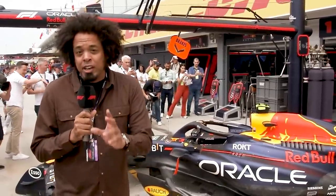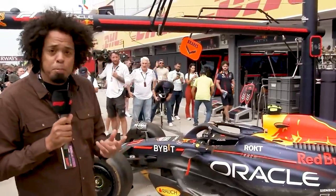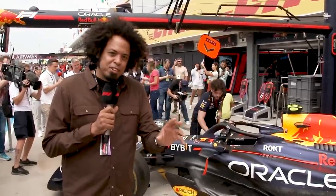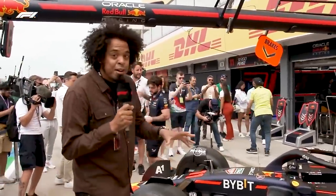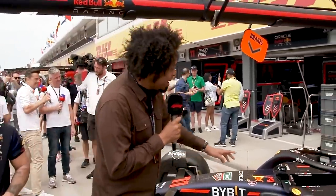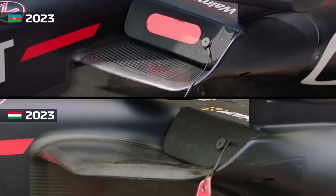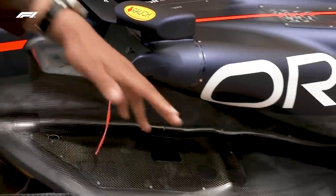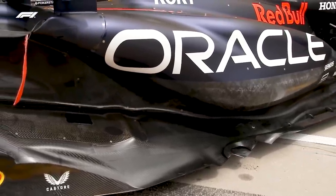Red Bull are trying to make the unbeatable even more unbeatable. A major upgrade has been introduced here at the Hungarian Grand Prix, and it is really visually obvious and actually far more interesting than a few people on social media have really picked up on. The most obvious thing you're going to look at are these side pod changes. The side pod duct here is almost like a letterbox. Complete redesign of the side pod inlet duct. The shape underneath it has been completely changed, with a much bigger undercut right along with the floor edge.